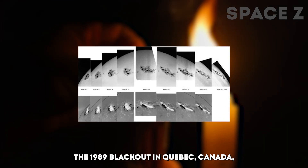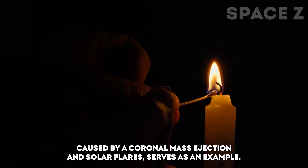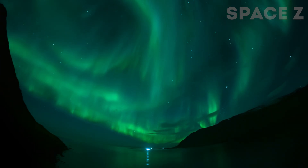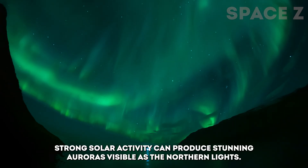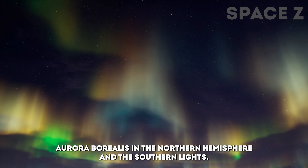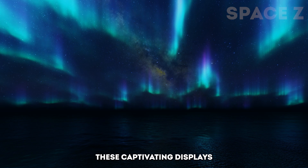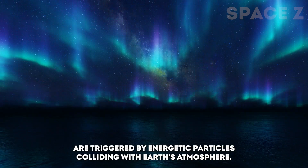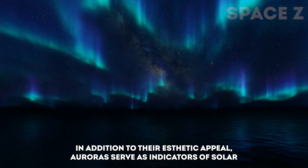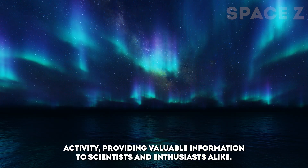The 1989 blackout in Quebec, Canada, caused by a coronal mass ejection and solar flare, serves as an example. Despite the potential dangers, not all magnetosphere interferences are harmful. Strong solar activity can produce stunning auroras, visible as the northern lights (aurora borealis) in the northern hemisphere and the southern lights (aurora australis) in the southern hemisphere. These captivating displays are triggered by energetic particles colliding with Earth's atmosphere. In addition to their aesthetic appeal, auroras serve as indicators of solar activity, providing valuable information to scientists and enthusiasts alike.